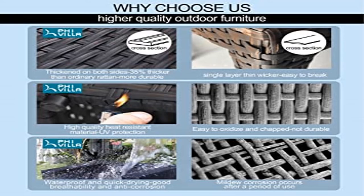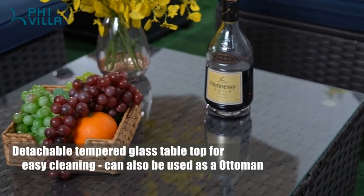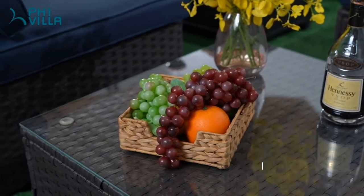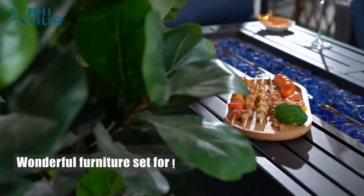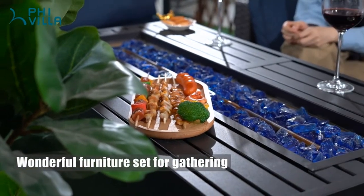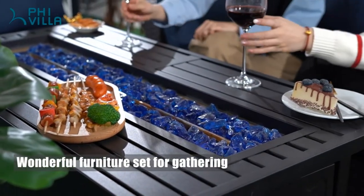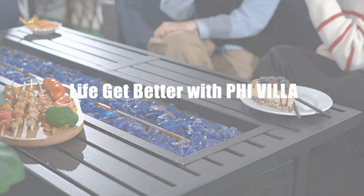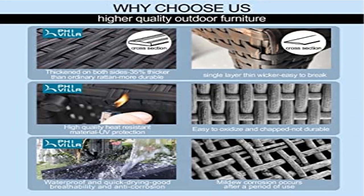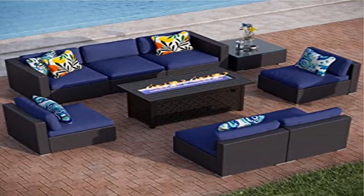The CSA-approved fire pit table offers 50,000 BTU heat output using propane fuel to provide stable, blue burning without ash or smoke. It can be used as an outdoor dining table or coffee table by simply covering the burner with the included cover when flames are off. You can also set up this patio sectional sofa set in different shapes according to your own preference, making it more usable and fashionable.